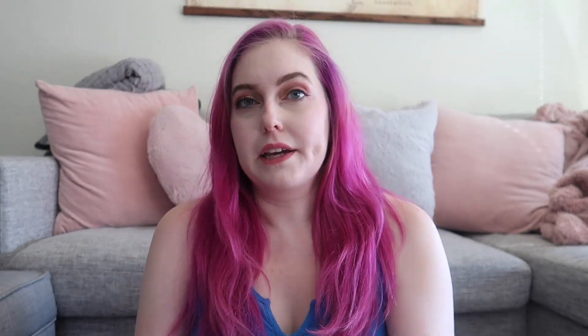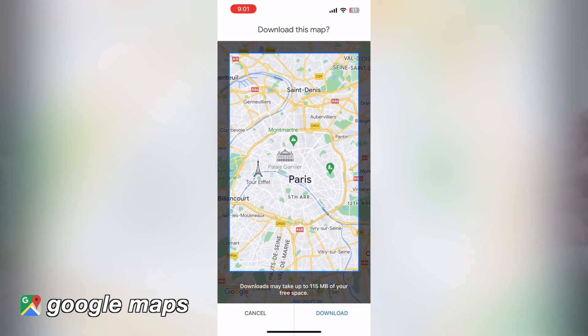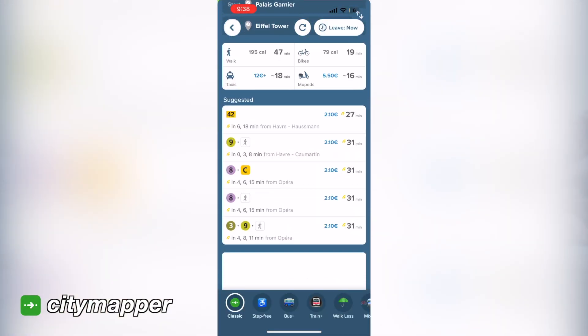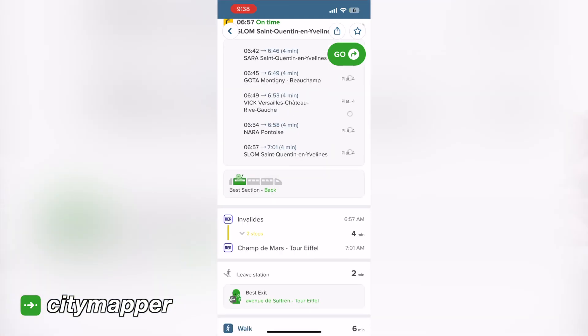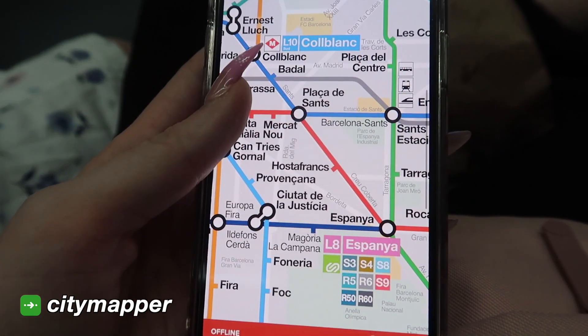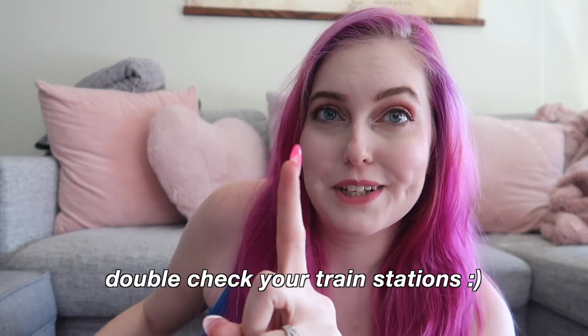My top favorite apps for getting around are Google Maps and City Mapper. Google Maps lets you download cities offline, which is super helpful for walking directions. City Mapper lets you look up a route and shows you the fastest and cheapest way using public transit — it even gives helpful tips like 'sit at the front of the train' or 'get off on this side of the station.' You can also view transit maps offline. We used it so much this trip. Also: double-check your train stations, and always allow more time than you think you need.